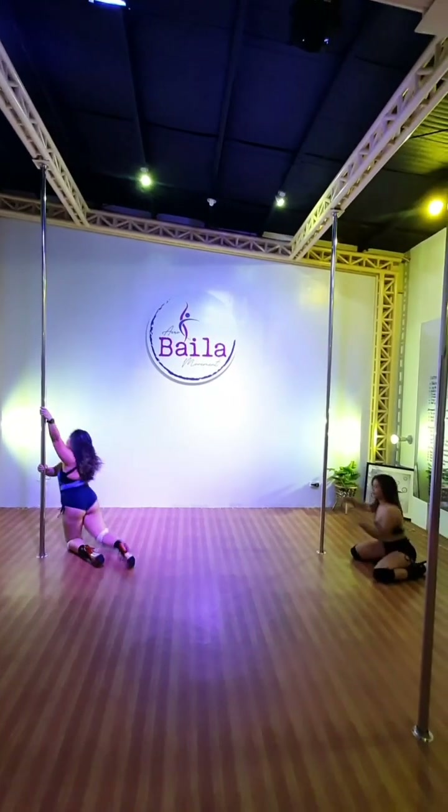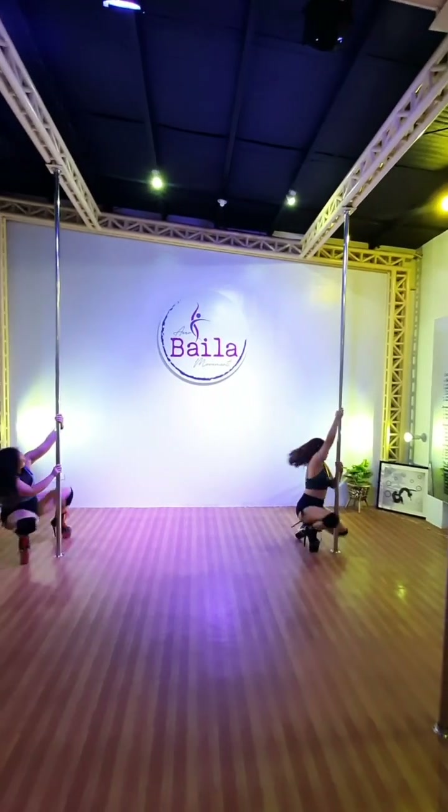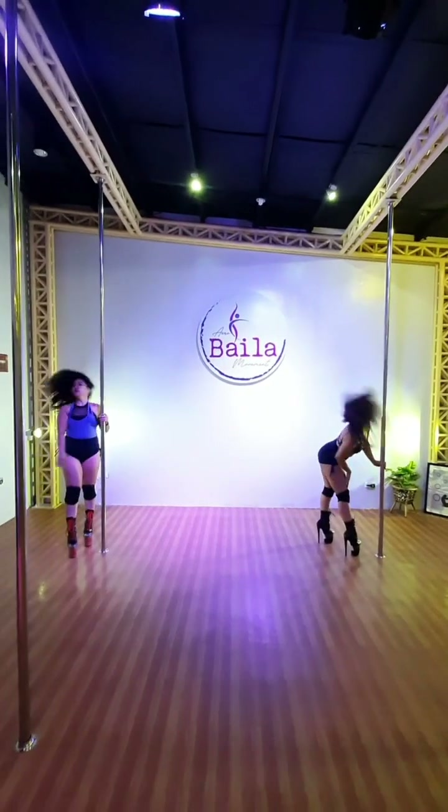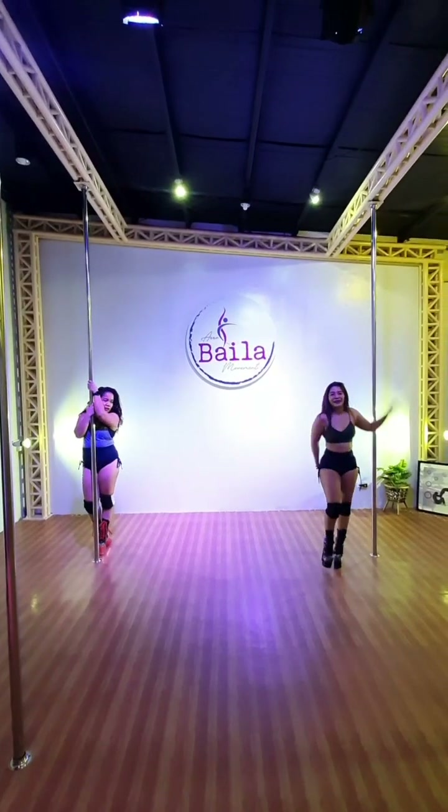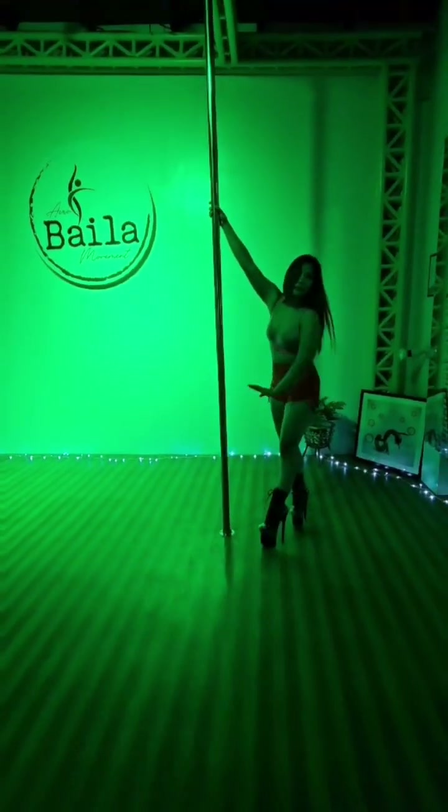How does pole dancing make you feel? A good pole fitness workout will cause your body to start producing endorphins. That's why you might have heard of people who get addicted to pole dancing. Here's a dance piece before we end the class.